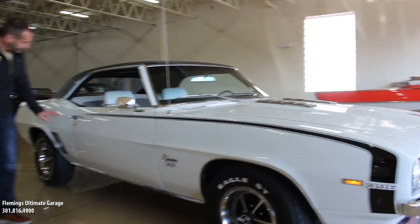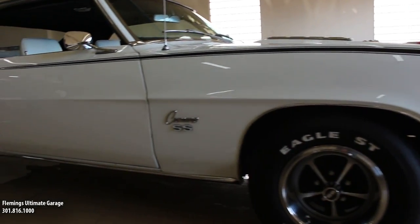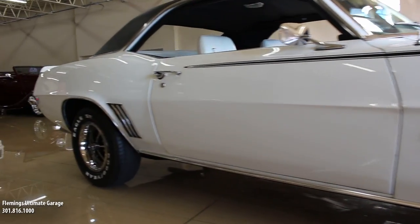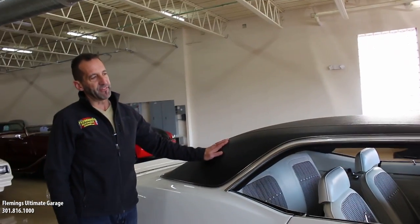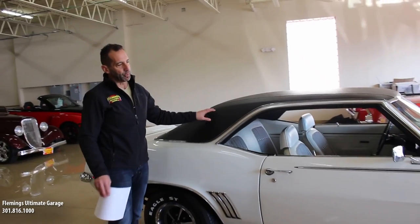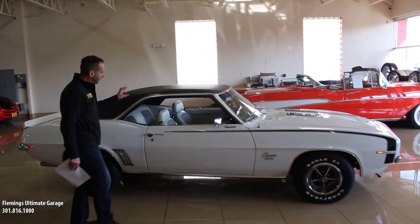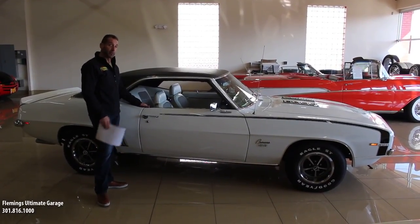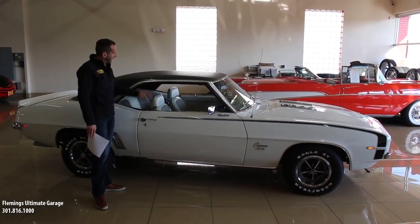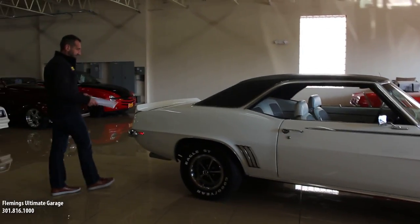The Camaro SS callouts, the gills there on the fenders. And as we walk around, we see things like this vinyl top. I'm not always a huge vinyl top fan, but I love it on this car because it pulls the whole color scheme together. You have the SS stripe, and then you have the white houndstooth interior. This adds a kind of convertible look to the car, and it looks really, really nice.